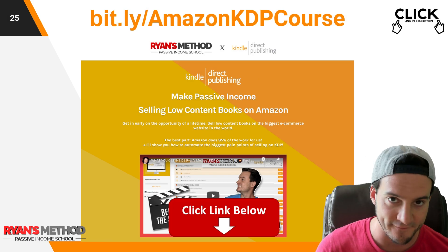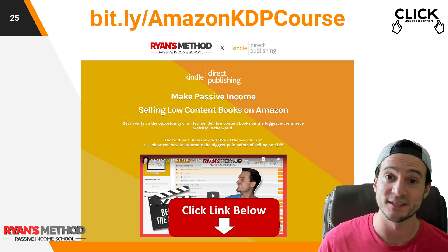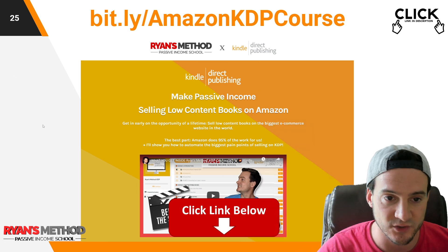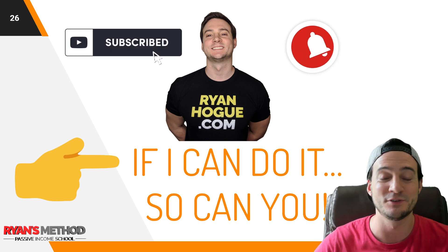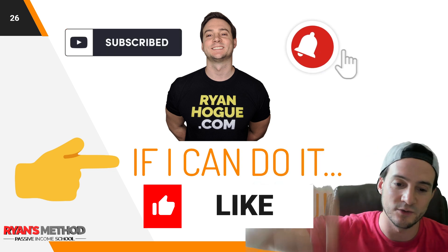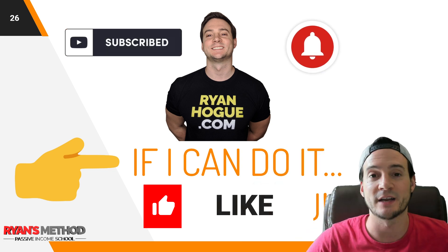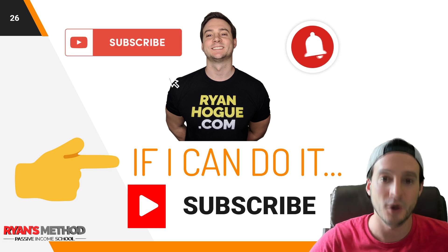By the way, I did write a full Amazon KDP course with my exact process — if you're interested, find the link in the description. Thank you guys so much for watching. Please like and subscribe — the YouTube algorithm loves when you do that. Everything you need for automation week is linked in the description. Shoutout to everybody at Power KDP for sponsoring the giveaway, and I'll see you guys tomorrow with a new video.